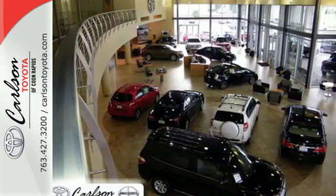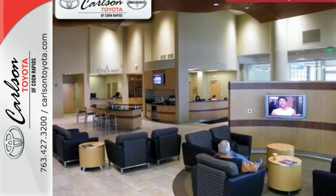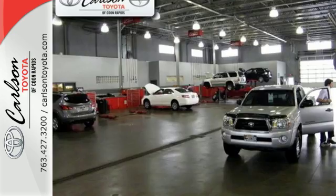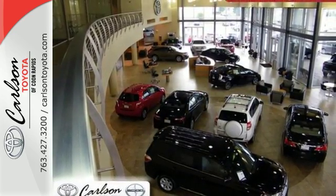Entertainment and convenience are bolstered by the touchscreen display and Bluetooth. 60-40 split second row seats and roof rails add to the RAV4's versatility. And the Star Safety System, with a suite of important safety features, is constantly on alert.